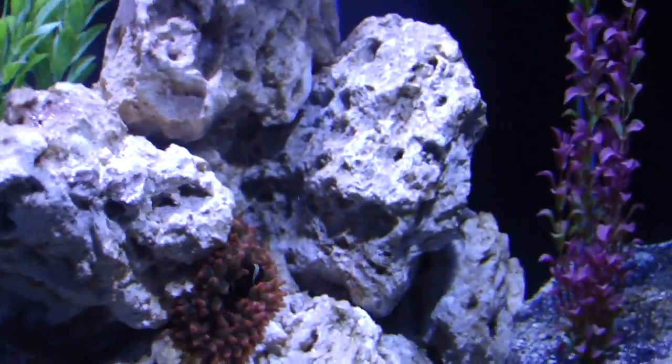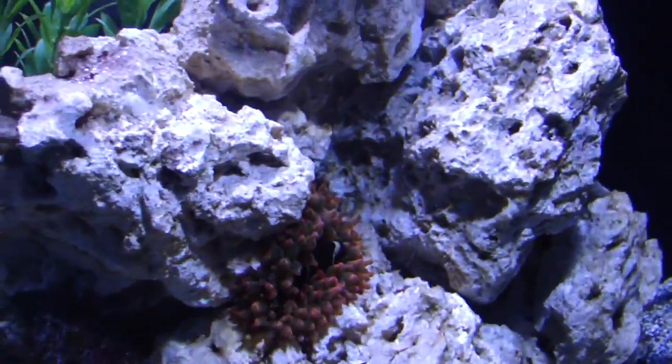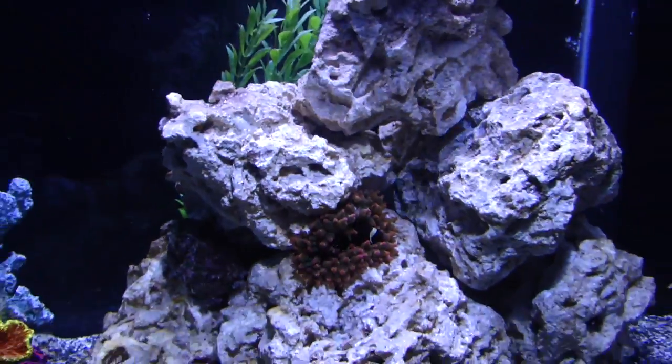So, day one of the rose anemone. Keep you posted.